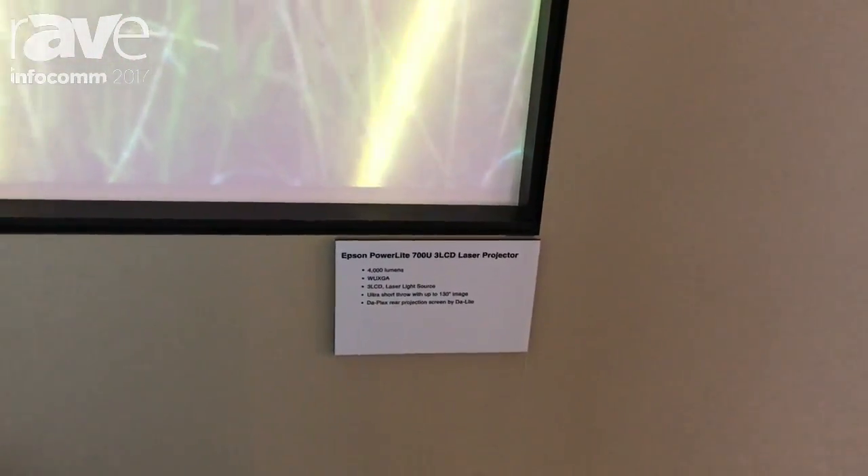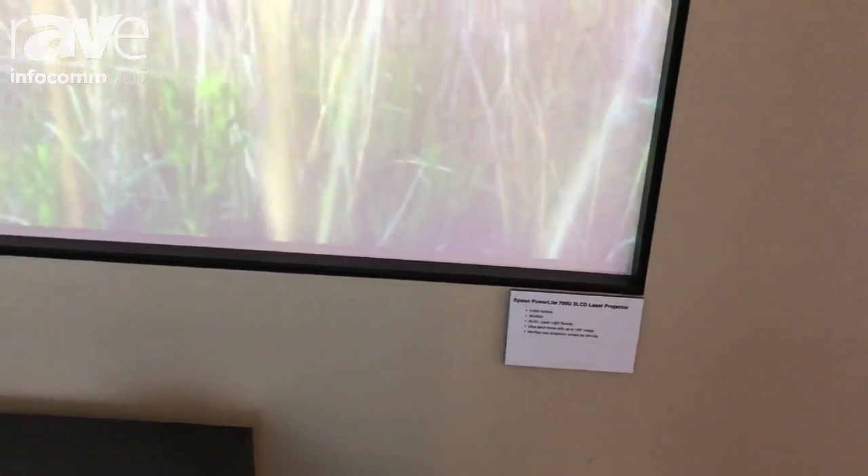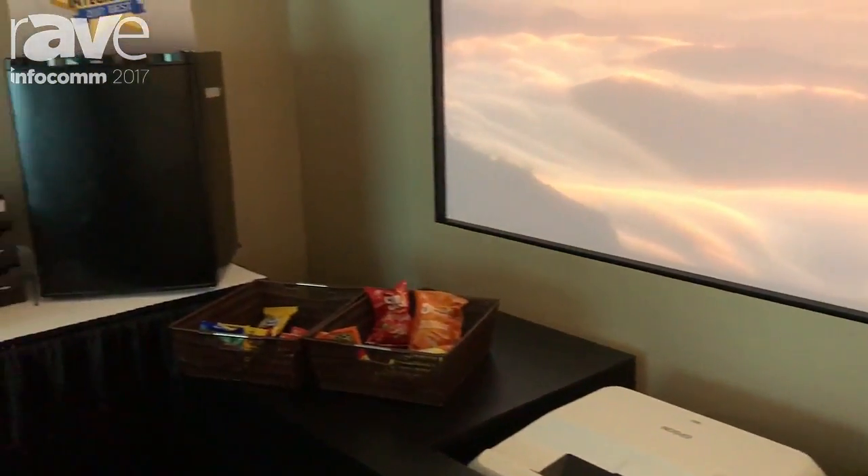Hi, my name is Remy Del Mar. We're at Infocom 2017. I'm a product manager for Epson America, in the Visual Display Solution team.